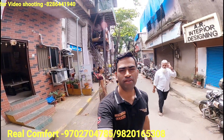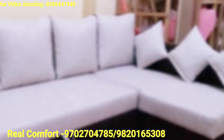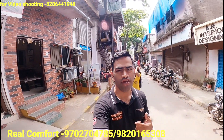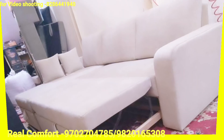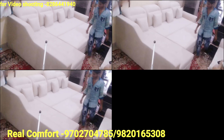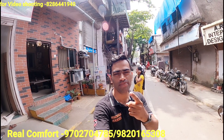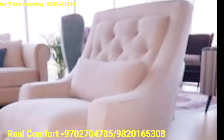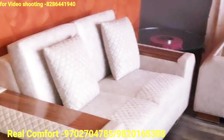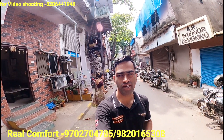Hello guys, welcome back to my YouTube channel Irfan Patel 07. Today I am coming to Goregaon, and we are going to make a video about sofa manufacturing.